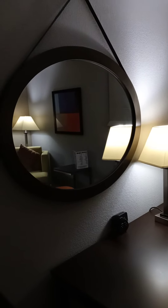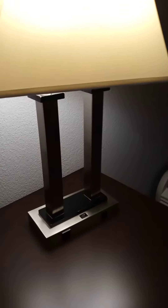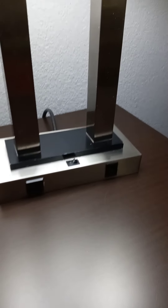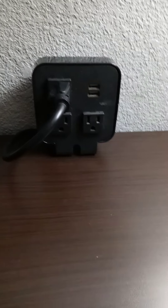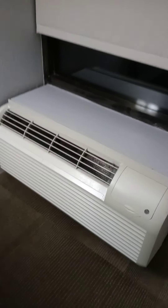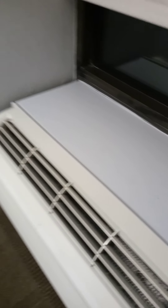Over here we've got a nice big oval-shaped mirror, and a nice lamp — I really like the lamp. There's also an Ethernet port if you want to plug in your computer. And we have the AC unit, which is currently blowing some nice cool air.